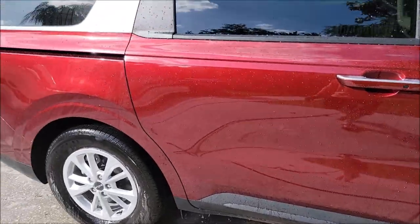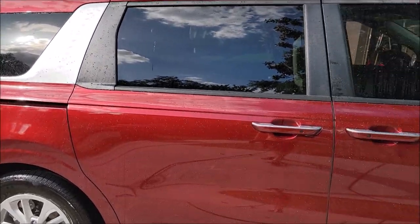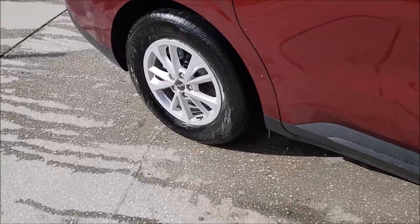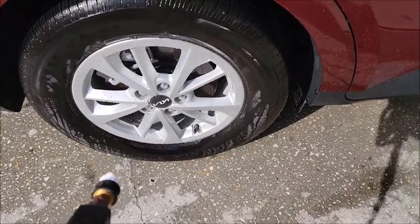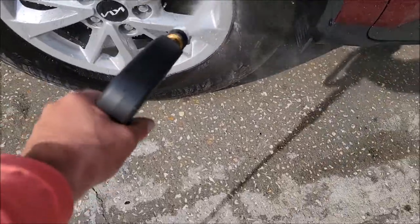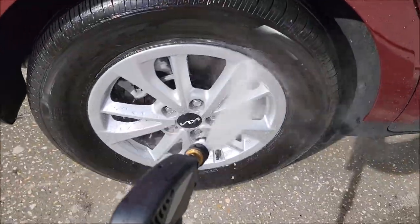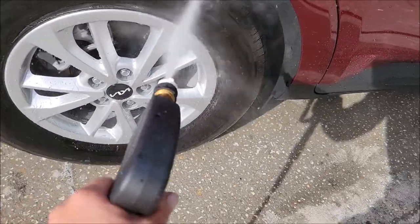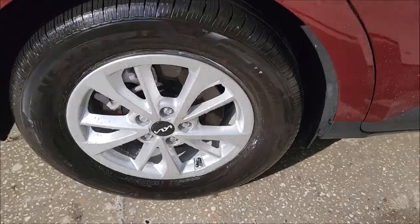I'll keep you guys posted on the happenings with this product and the other ones. I also coated the wheels with Elite Master Coat, so check out the water behavior on the wheels. Super tight beads.